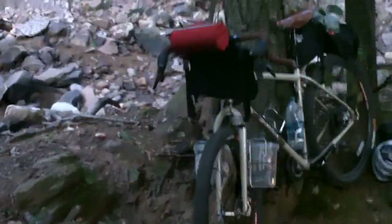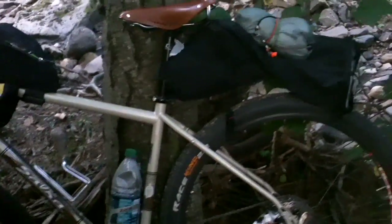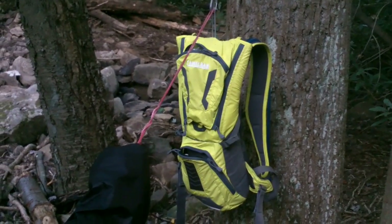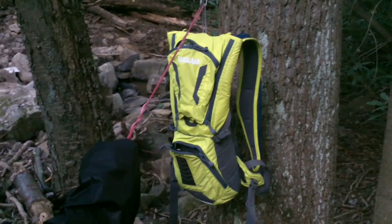If you notice, no metal racks, no panniers. I'll tell you a little bit more about that once I get everything loaded up for today's ride. I got this glow-from-hell super neon Camelback for use on the KLR — hey, it works on a bicycle too.